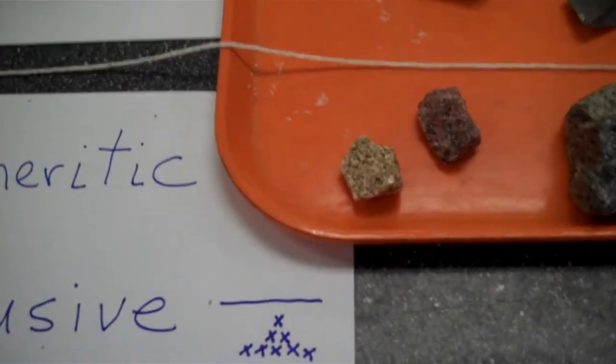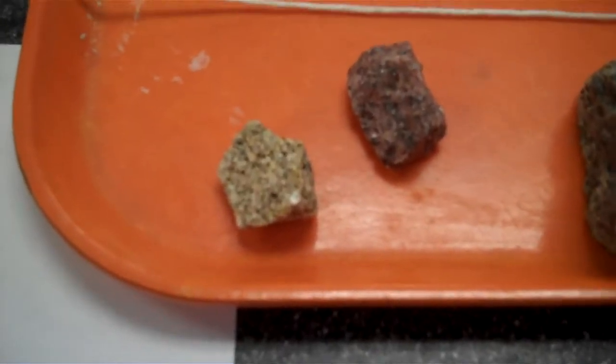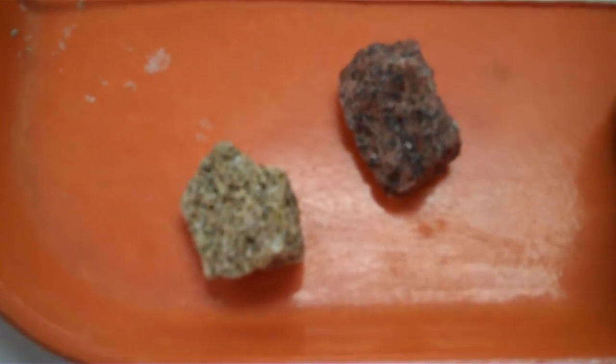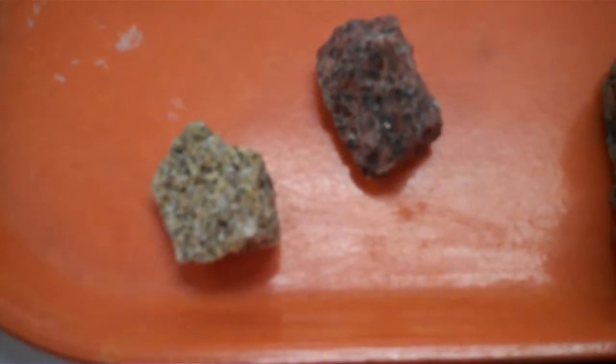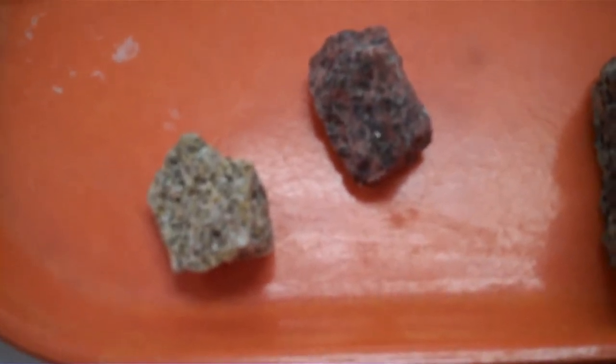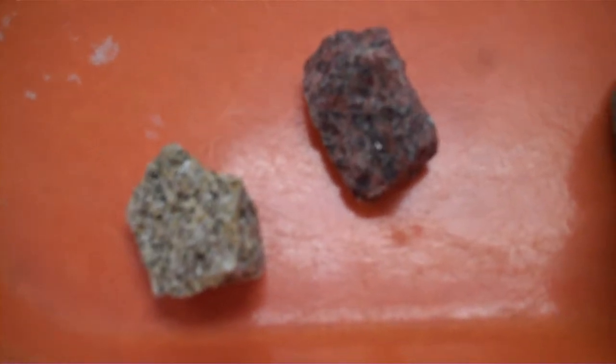Looking at the higher silica, lower dark material rocks, we can see that they do have a salt and pepper type of structure. Individual crystals crystallized within contact of each other, and this is typical of a granite.